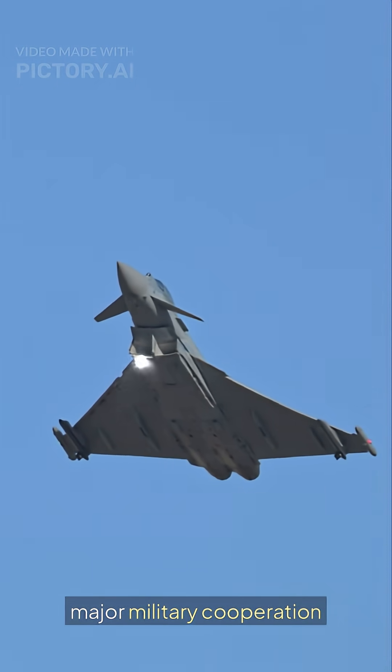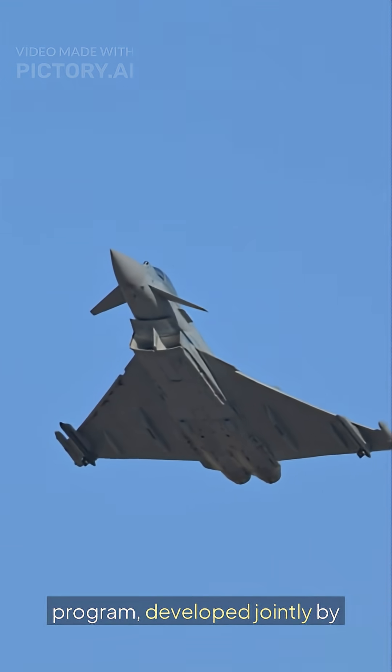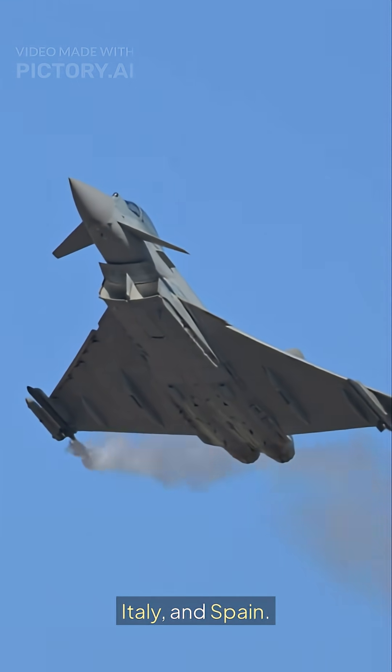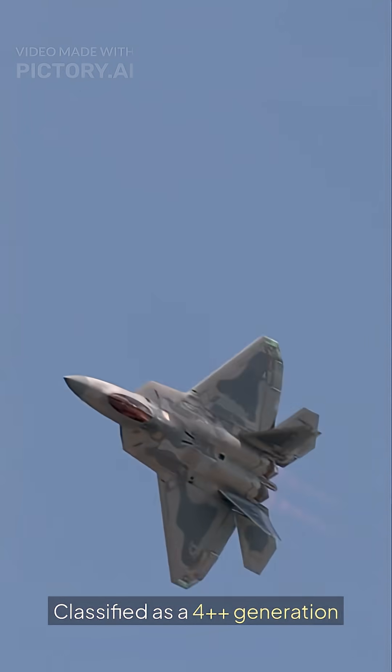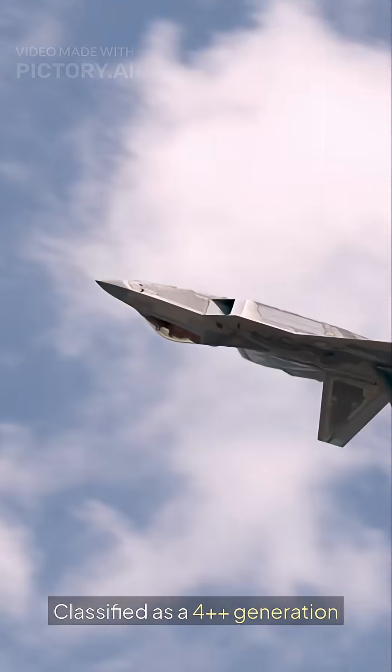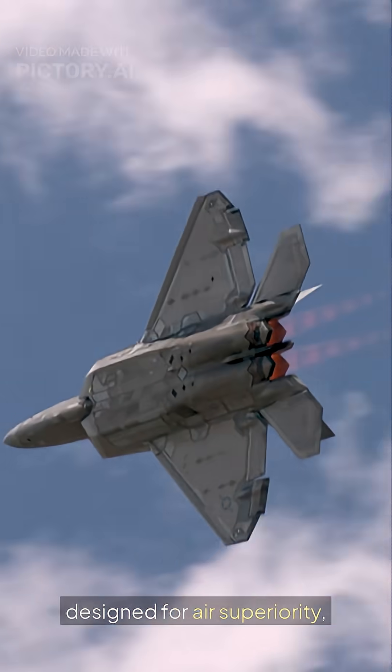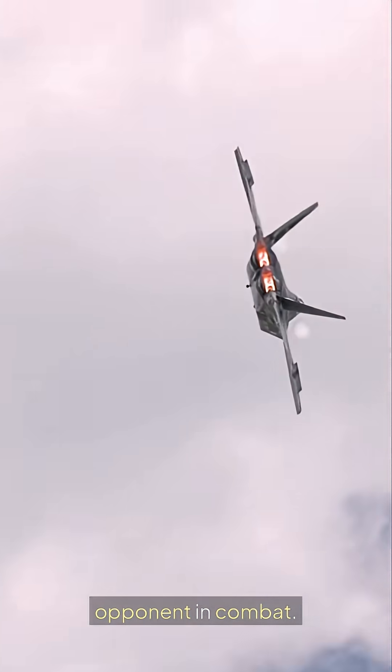The Eurofighter Typhoon is a major military cooperation program, developed jointly by the United Kingdom, Germany, Italy, and Spain. Classified as a 4++ generation fighter, it was originally designed for air superiority, aiming to outmatch any opponent in combat.